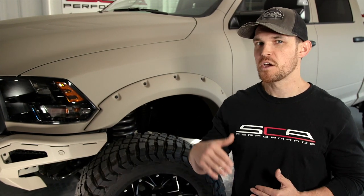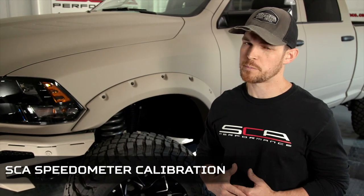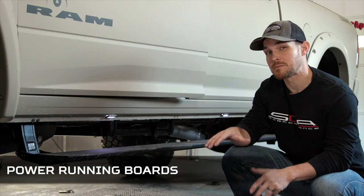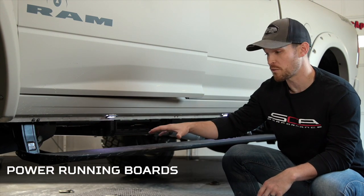The suspension, wheels, and tires have been tested to verify FMVSS compliance. In addition to safety testing, we also calibrate the truck's speedometer so that you get an accurate speed reading even with the larger diameter tires. The SCA Ram HD Black Widow comes standard with power running boards.